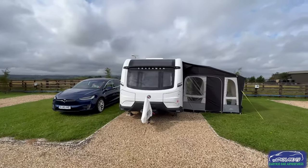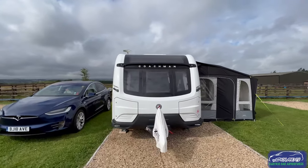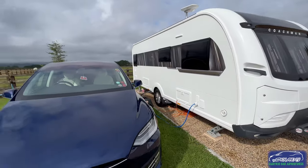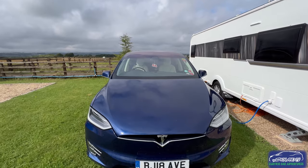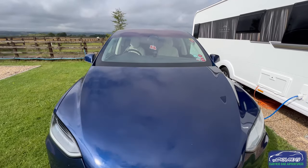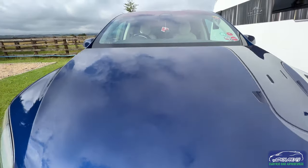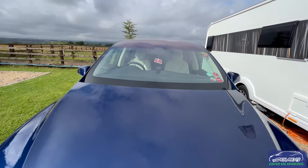This is a Coachman Lusso — top spec Lusso — being towed by a very nice Tesla Model X, in the best colour in my opinion.